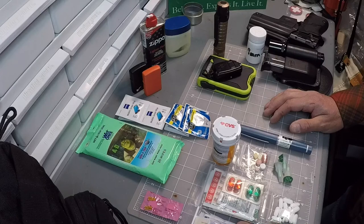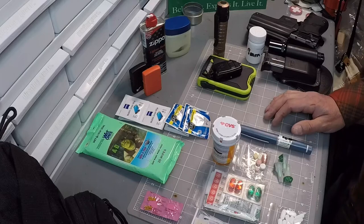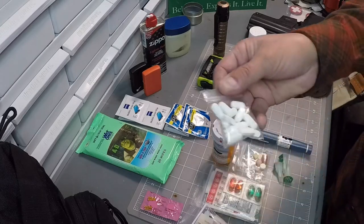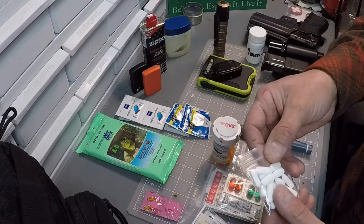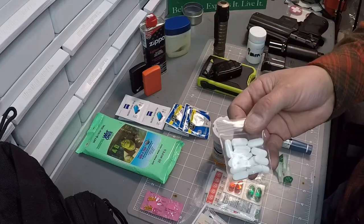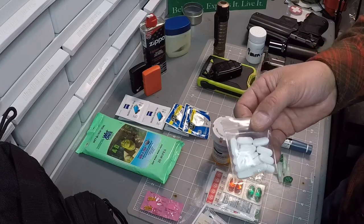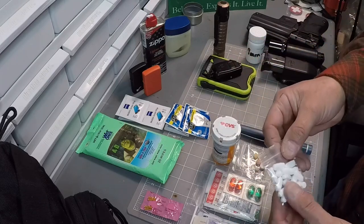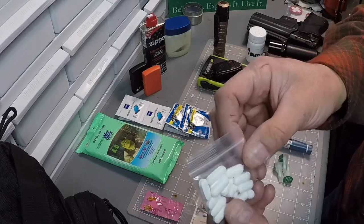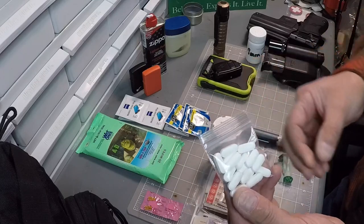I was at the range a couple weeks ago with a couple of my buddies and he had a really bad headache and for whatever reason he didn't have aspirin in his EDC bag. I always carry ibuprofen, Motrin, or Tylenol. I just handed it to him and said put this in your truck so at least you have something, because you don't know what's going to happen. I got home and grabbed a bunch of Tylenol and I buy these little Ziploc bags - you can get them from Amazon - they're really good just to put individual items in.